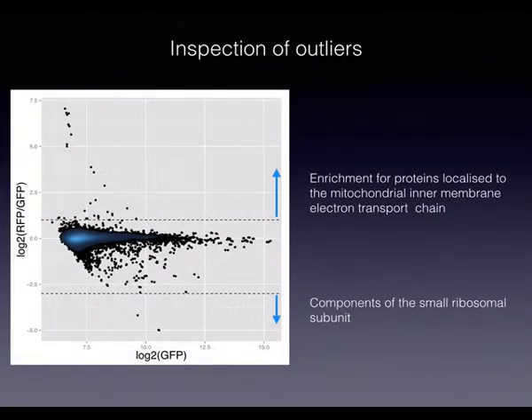Looking at the ratio data with outliers highlighted: the top outliers are massively enriched for the mitochondrial inner membrane electron transport chain, which appears to be biasing the fluorescent proteins giving a very high ratio. At the bottom are RPS22A and RPS22B — it remains unknown whether this is a technical issue or whether these proteins truly turn over very quickly.